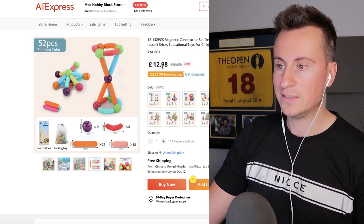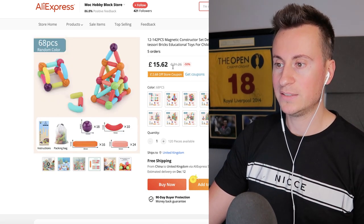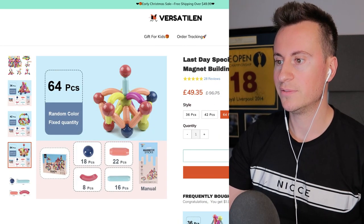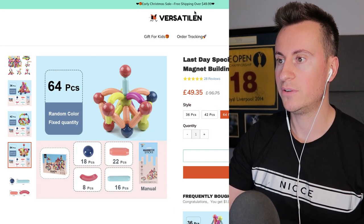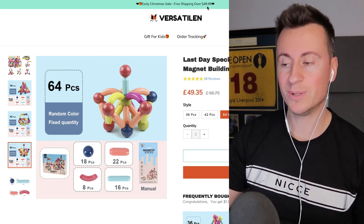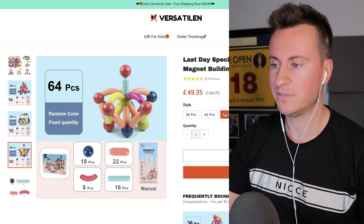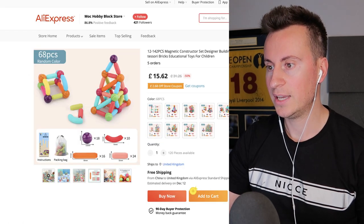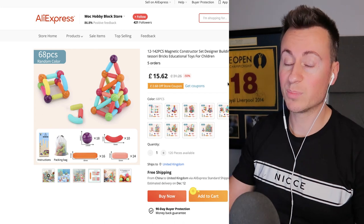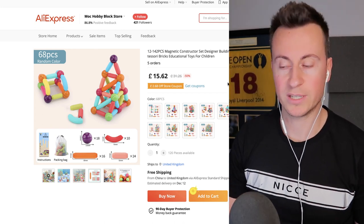They've got 52 pieces for £13 and 68 pieces for £15.60. Free shipping kicks in over £49.99, so for all intents and purposes it's about £50 for 64 pieces, but you can buy 68 pieces for £15. So there's a pretty healthy profit margin to be made with this product.